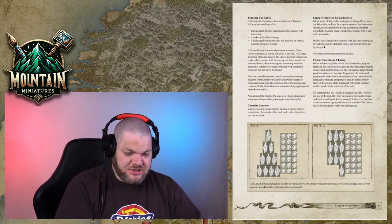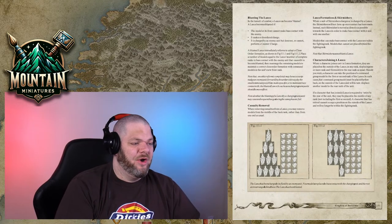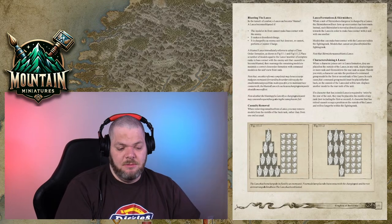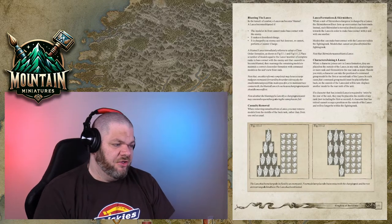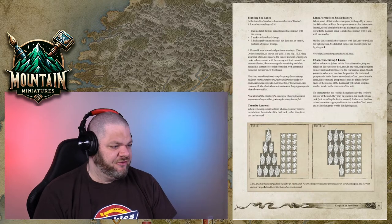Would I make special templates for the vortex markers? Mini Wargaming Forge actually already has a prototype for all the vortex templates — they're not in the shop yet but we will sell them soon.